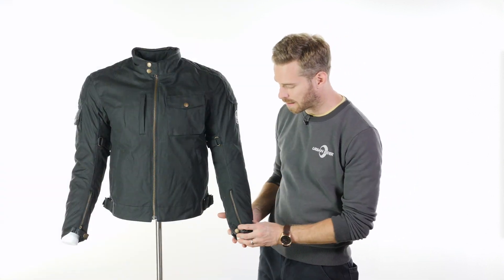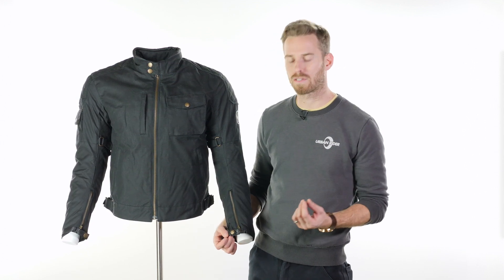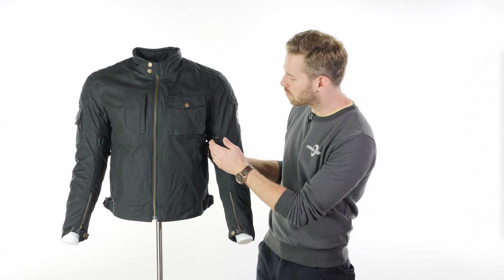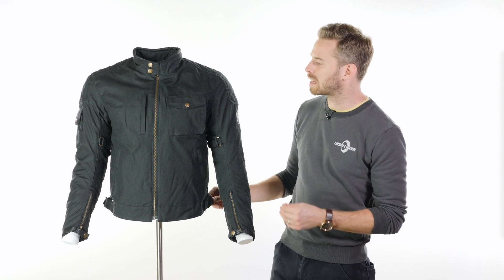It also has lots of adjustability options. You'll notice around the bottom of the cuffs there's a lovely leather-effect piping just to give a soft finish, and there are adjustment options on the snappers. On the inside of the bicep area you've got adjustment options with the velcro pulleys, and also on the sides there's a velcro overlay tab at the bottom on the waist either side.